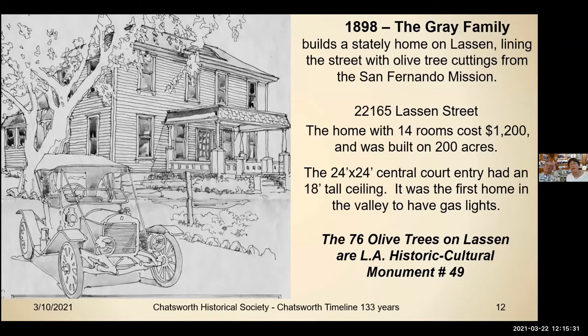The Gray family came in 1898 and built this stately home on Lassen, lining the street with olive tree cuttings from the San Fernando Mission. The home with 14 rooms cost $1,200 and was built on 200 acres. The 24-by-24 central court entry had an 18-foot ceiling where they always put a big Christmas tree in the middle. It was the first home in the valley to have gas lights. The 76 olive trees on Lassen are LA Historic Cultural Monument number 47.